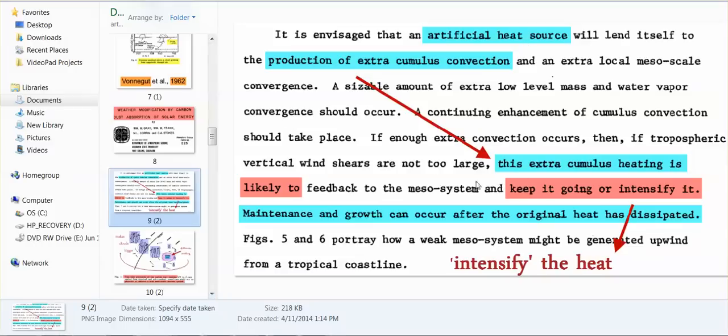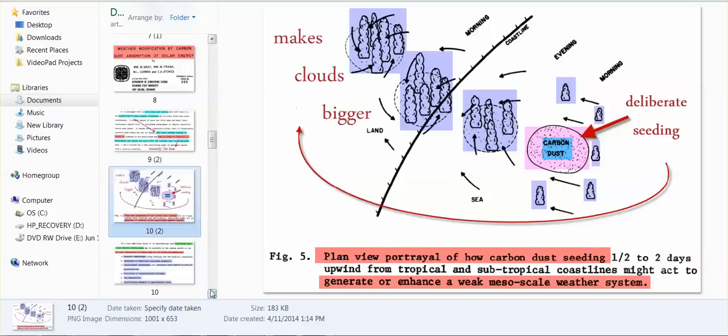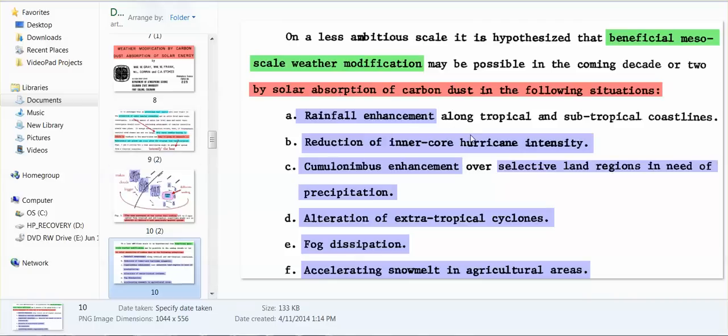Carbon dust can enhance rainfall. It could reduce the inner-core hurricane intensity — however, everything that it can do to prevent destruction, they can use to cause destruction instead. So it can reduce the intensity, or it can enhance the intensity. It can enhance cumulonimbus clouds, alter cyclones, dissipate fog, and accelerate snow melt.